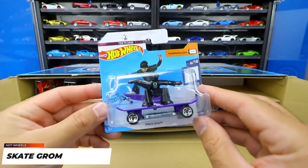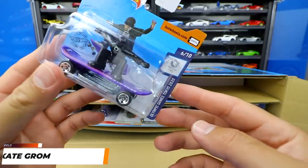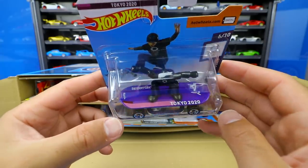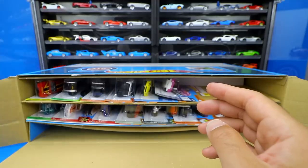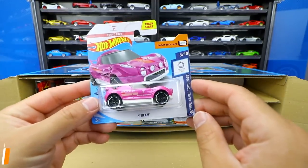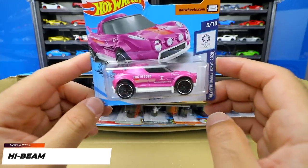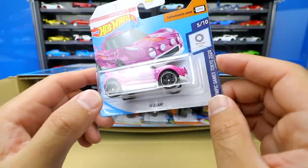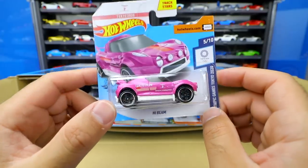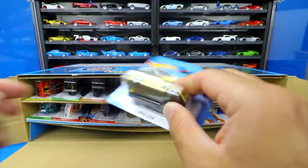We've got Skate Grom, and this looks to be like another Olympic one — yes it is! So we got three Olympics cars in a row, which is pretty neat. Skate Grom has a little dude on there on the skateboard. These are really cool for camera cars — if you watch some of my older videos you'll see I use the skateboard as a camera car. We also got High Beam, another Olympic car. Interesting color weight on this one, and this one is from Acoustic Gymnastics, though it's really small and hard to read.